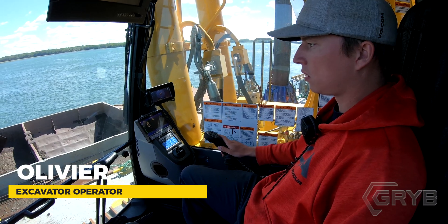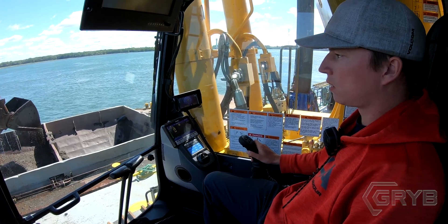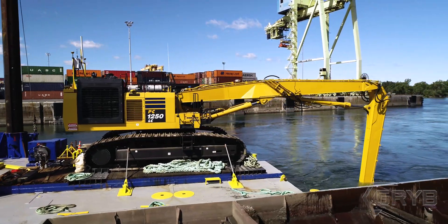Hello, my name is Oliver, and I work for the Ocean Group. I'm an operator of a PC-1250 Komatsu.